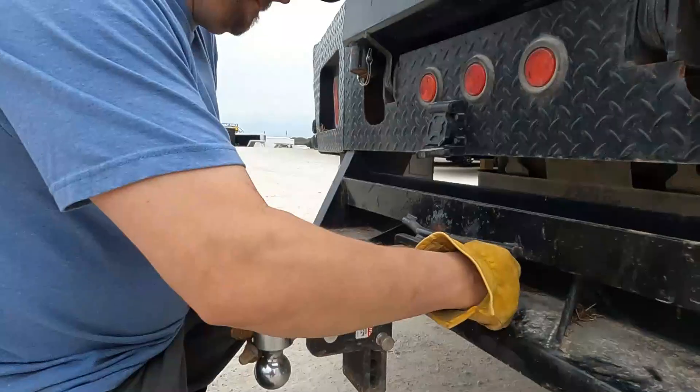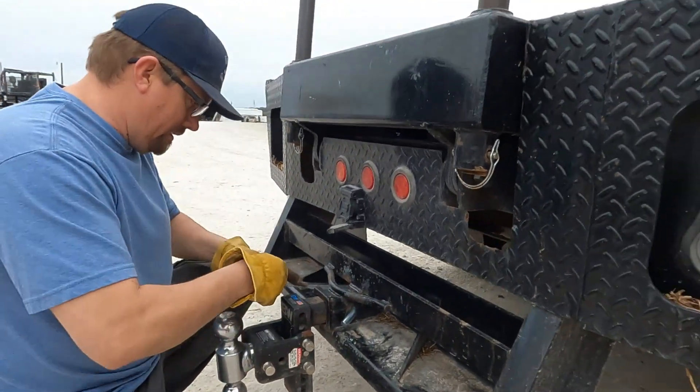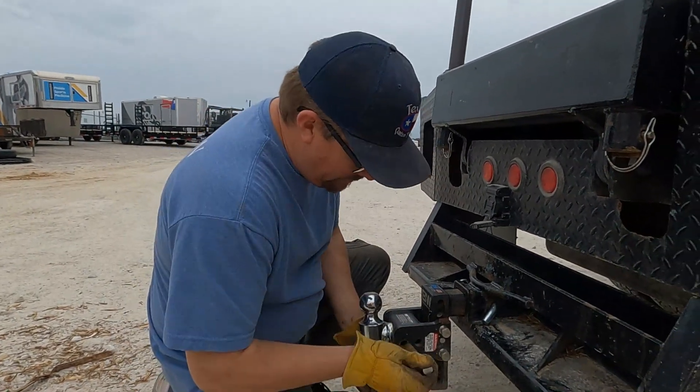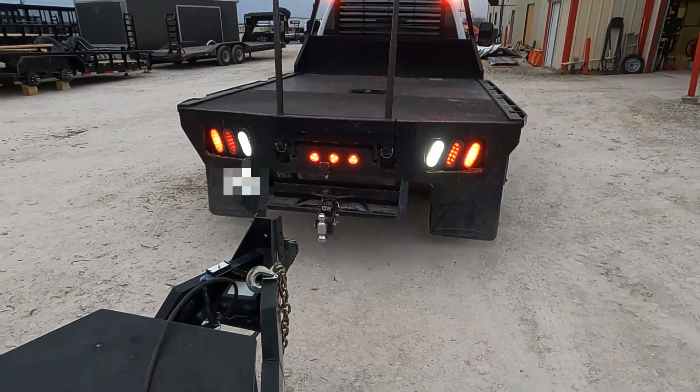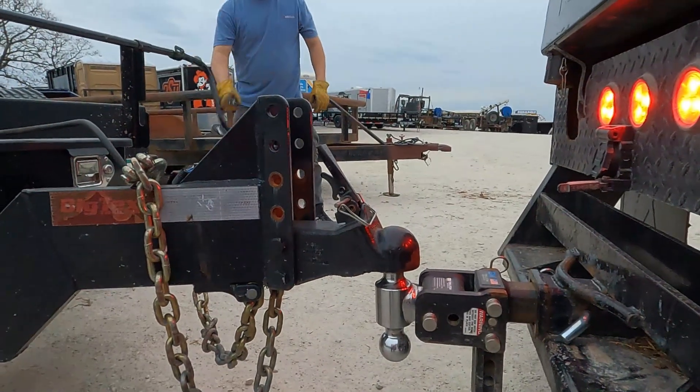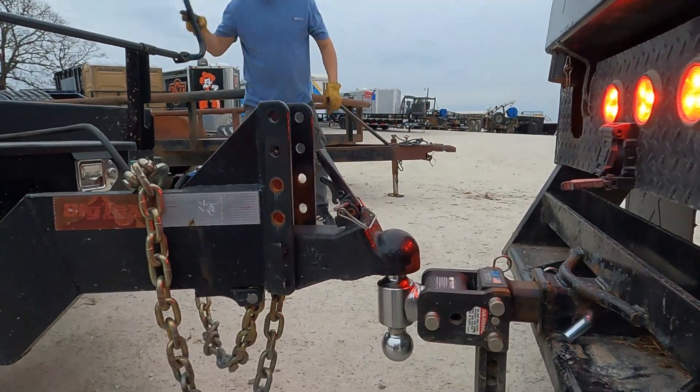This is not a sponsored review. This is a hitch that we use every day — we have this hitch on every one of our tow vehicles. We use multiple different trailer setups with multiple different coupler sizes. We just like the hitch. We've used it for years. B&W stands behind their product. They have a great product and many different sizes to offer. We'll leave links below in our description, so check those out.